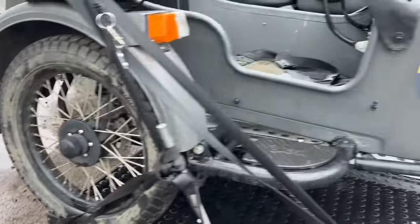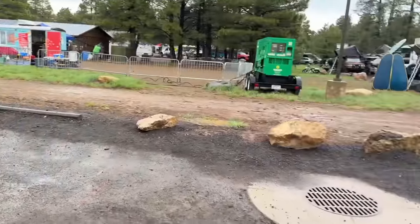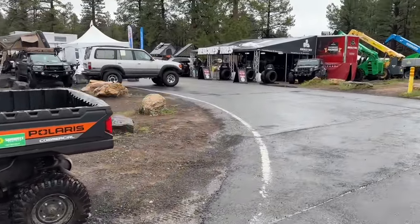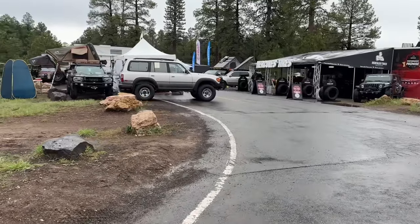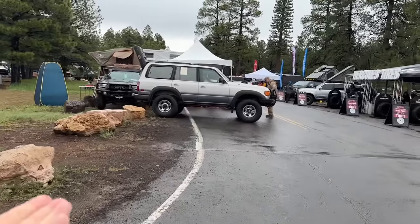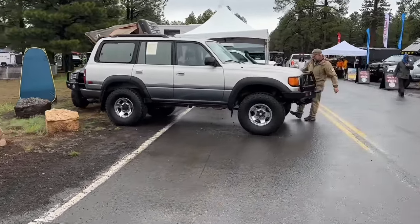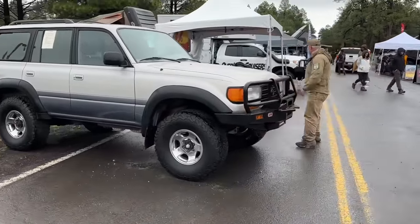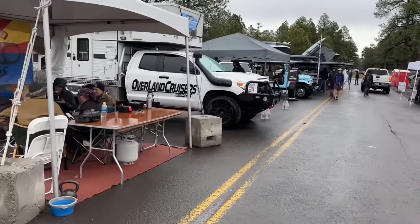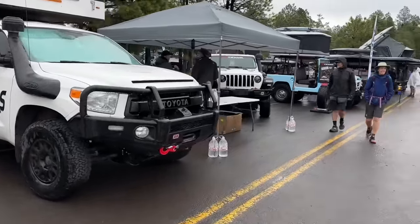This Ural is a true off-roader. Our friend Jay Couch is here somewhere. Check out the 80 Series Land Cruiser right there — still one of the most capable, with a tasteful, nice lift. And there's Overland Cruisers — I saw them in Colorado last year.